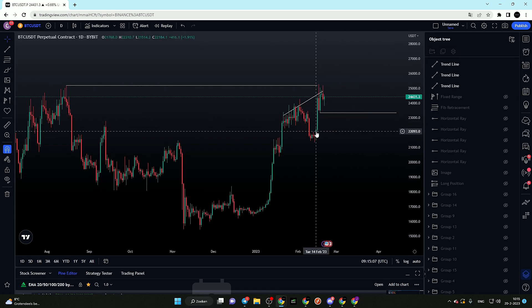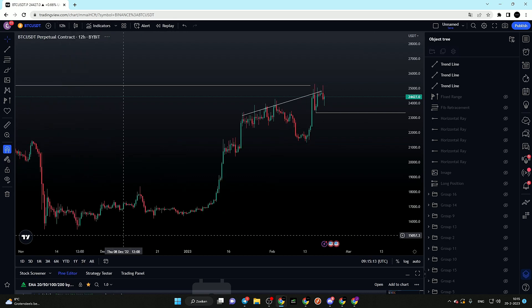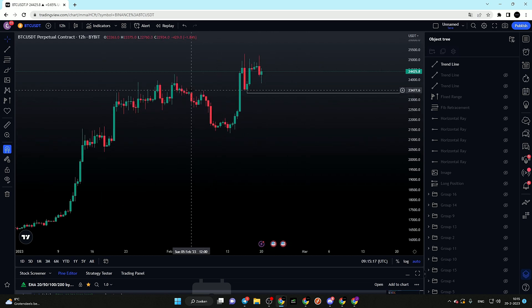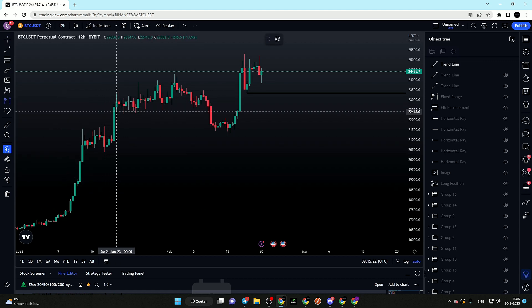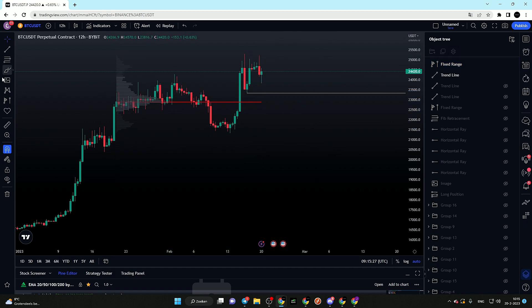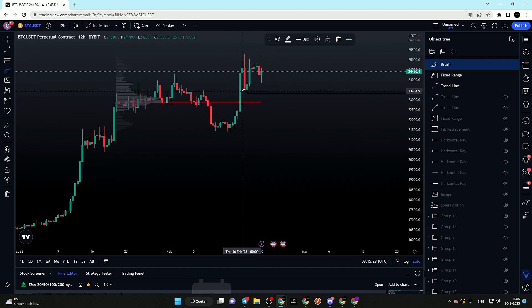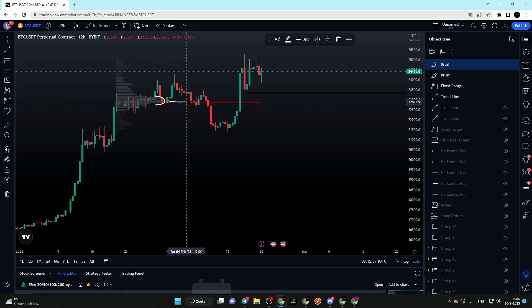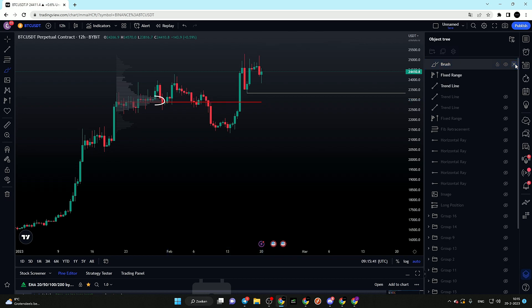On the daily time frame we have our sell-side liquidity with a nice daily fair value gap that is yet to be filled below. On the 12-hourly time frame, the sell-side liquidity looks very clean. I also want to look at the fixed range volume profile — before I'm interested in a long, I want to see a sweep of the sell-side liquidity. This is also exactly where we have our biggest volume spike and our point of control.